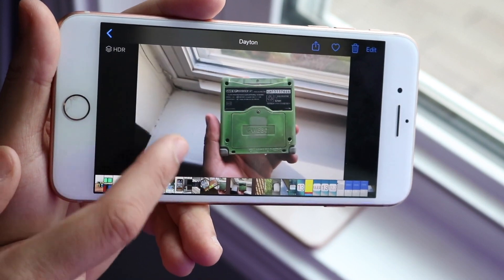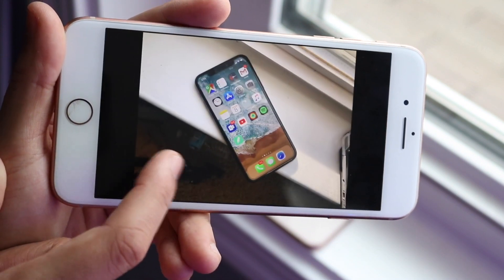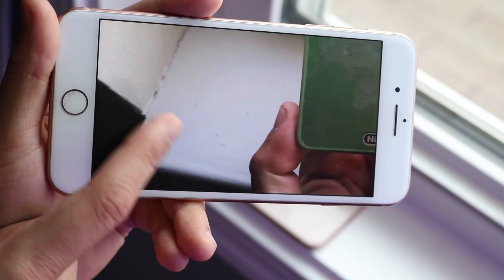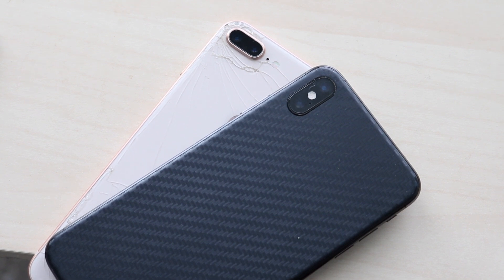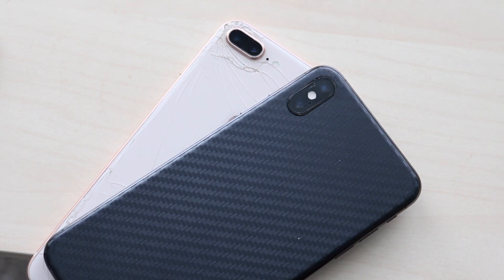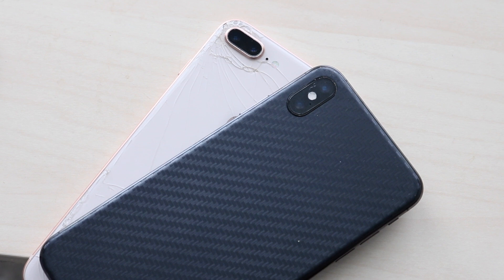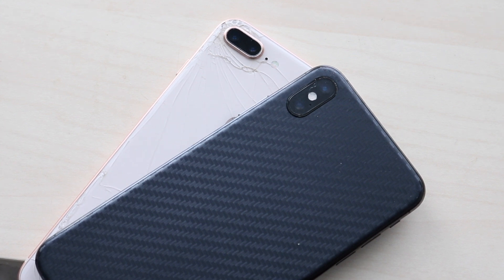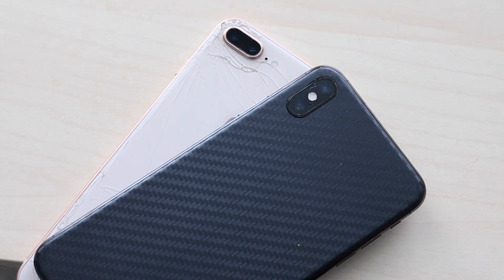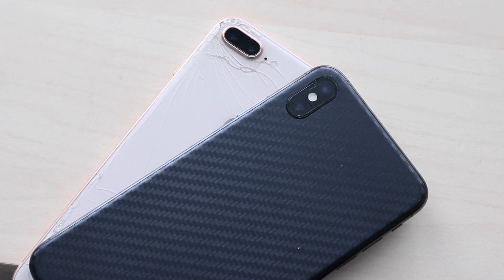Ending with battery life: the iPhone 8 Plus has a 2,691 mAh battery, and the XS Max has a 3,174 mAh battery. Both have wireless charging. The XS Max has a better battery life overall, though it does have a bigger display and more powerful processor. Standby time on the XS Max is pretty good. I feel like they could have increased the battery size on the XS Max — which they eventually did with the 11 Pro Max — but both phones have solid battery life, with the XS Max taking the win.